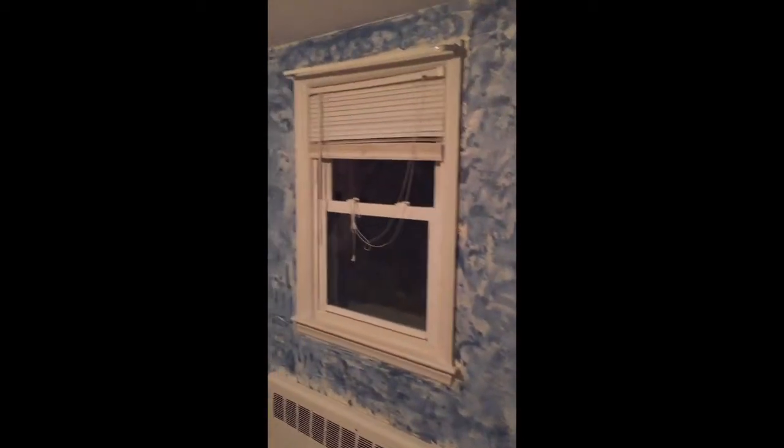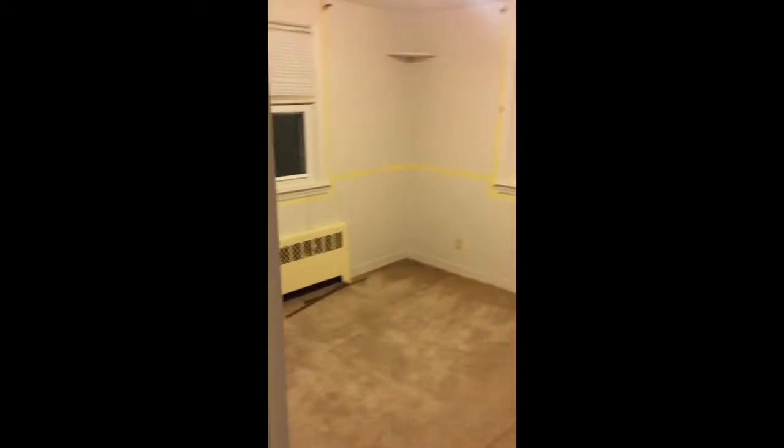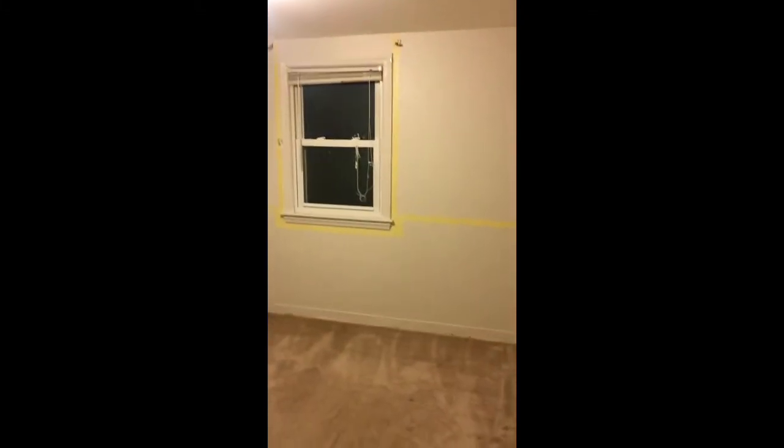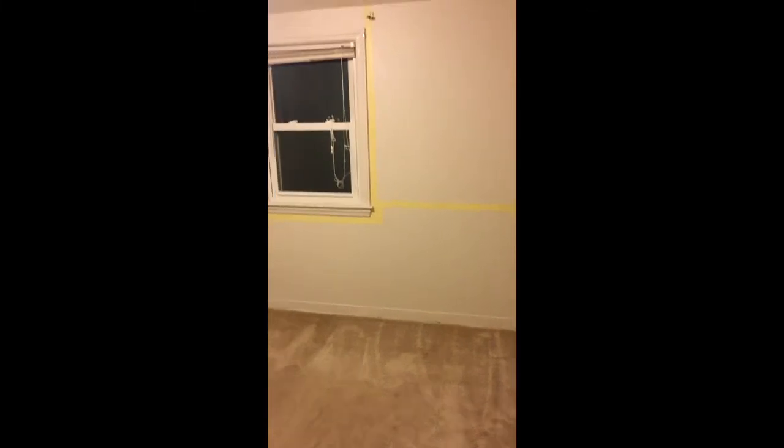Newer windows throughout. You have a little linen closet here. This bedroom is the smallest of the two — this one is 9.86 by 10.2.